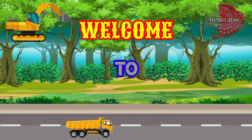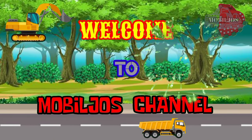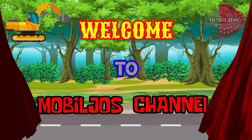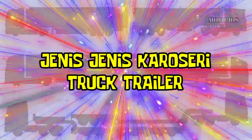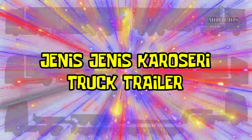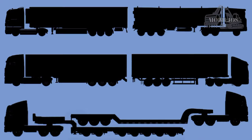Selamat datang di channel MobileJaws. Jenis-jenis Karoseri Trailer.